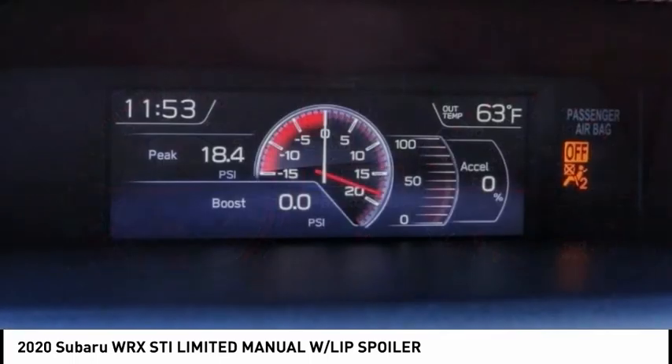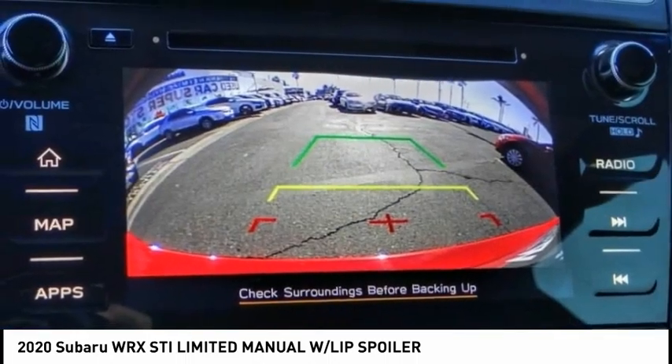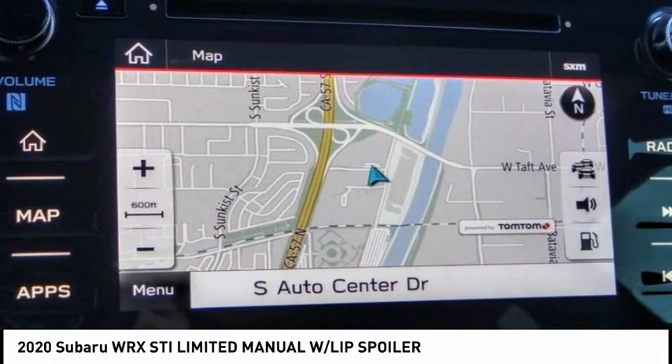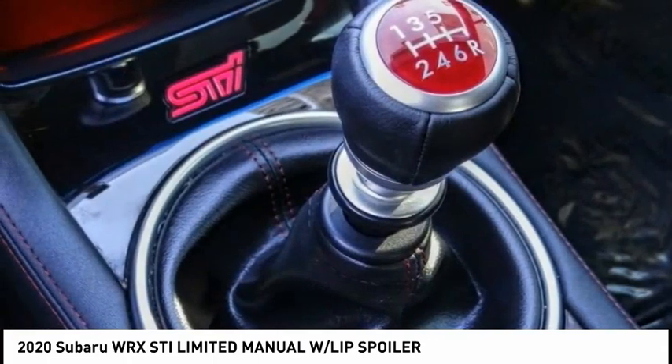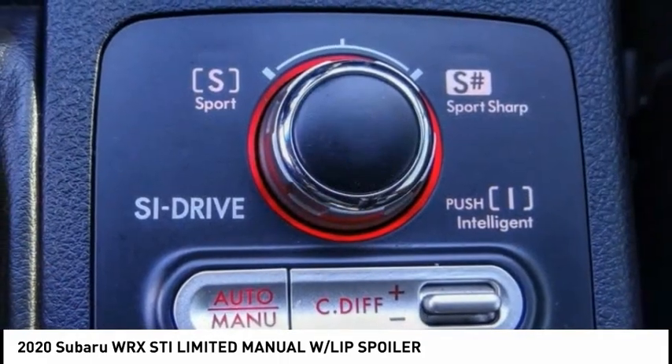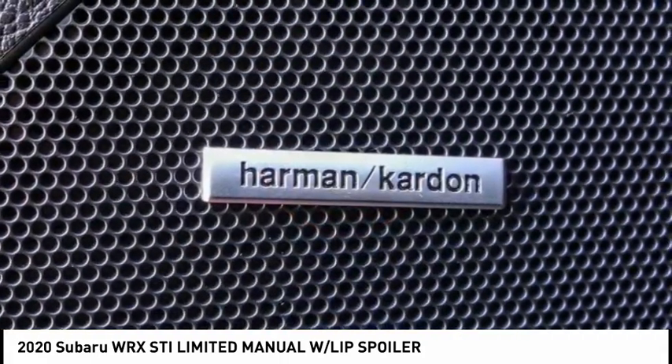This vehicle has less than 30,000 miles. Here are some of this vehicle's great options: electronic stability control, alloy wheels, brake assist, traction control, remote keyless entry, four-wheel disc brakes, power moonroof, speed control, rear window defroster, navigation system.